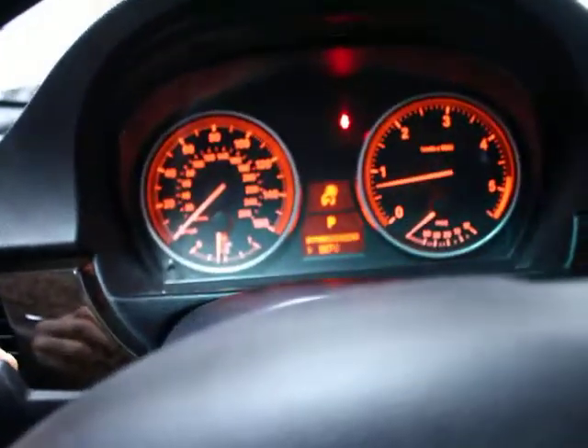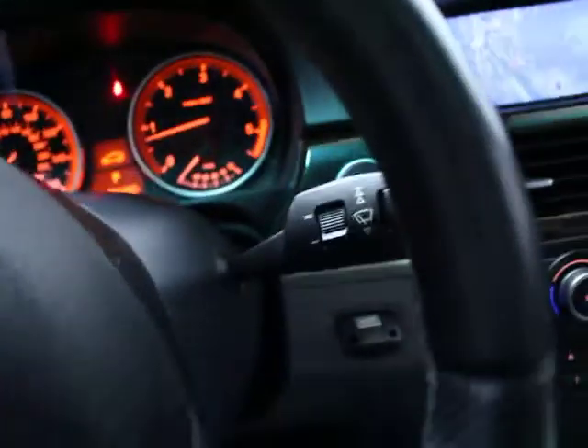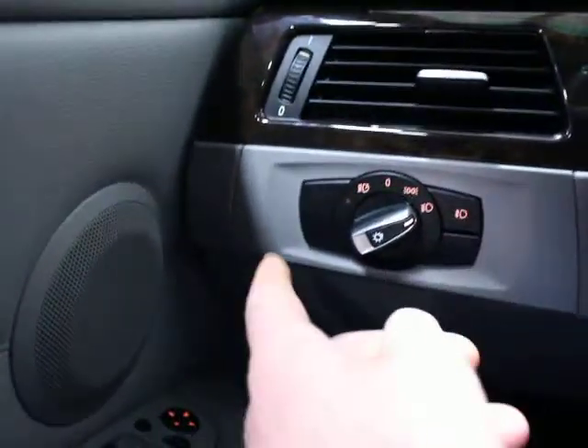That's your toggle switch to take you through your onboard computer system. Over here you have intermittent wipers and rain-sensing wipers, automatic headlights and driving lights. Three buttons up here are programmable for security gates and garage door openers. And then you have your sunroof.